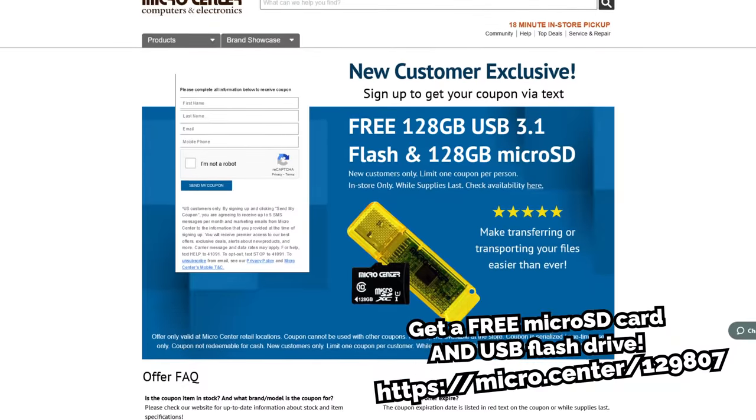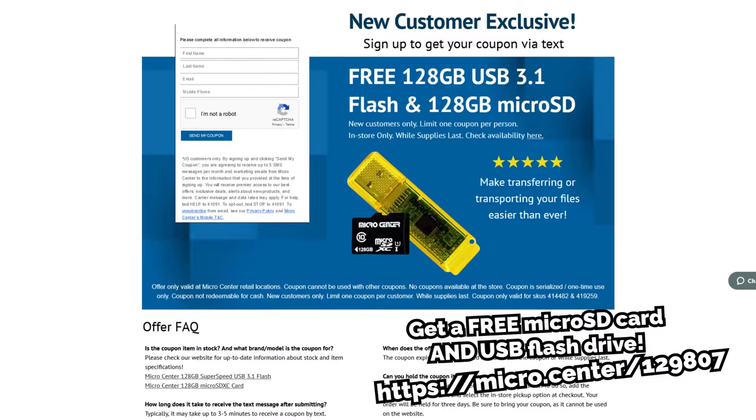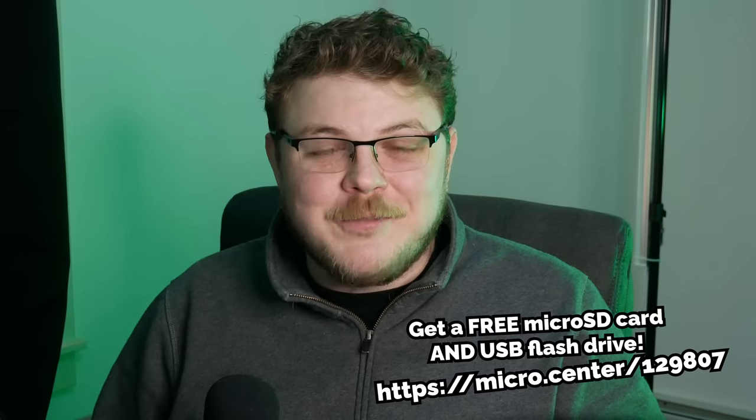Offer valid for new customers only, no purchase necessary, limited time offer, valid in-store only, limit one coupon per customer. And thank you to Micro Center for sponsoring this video.